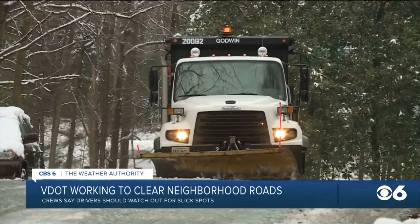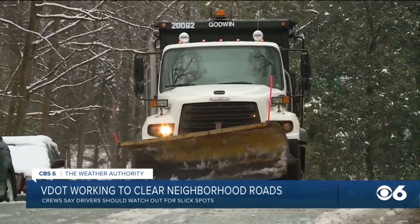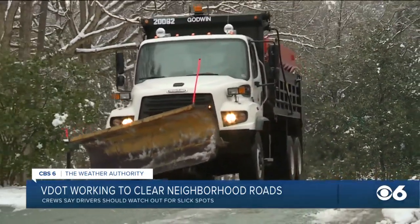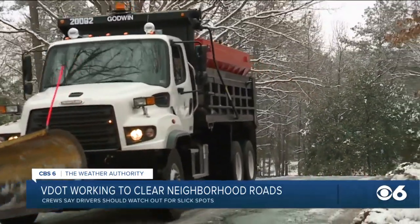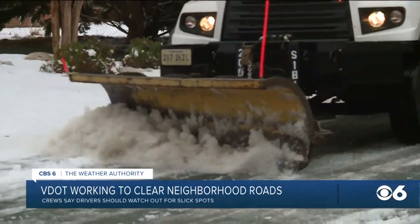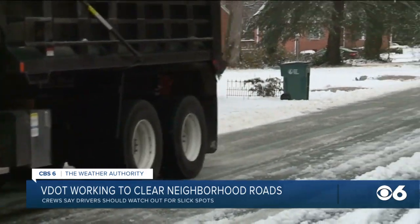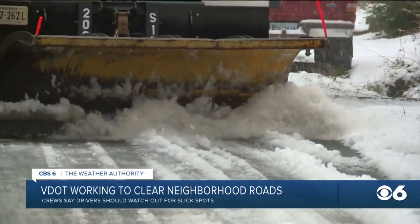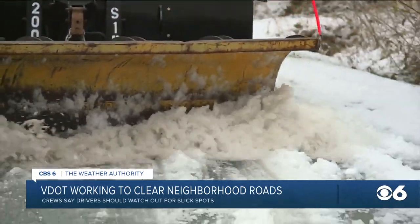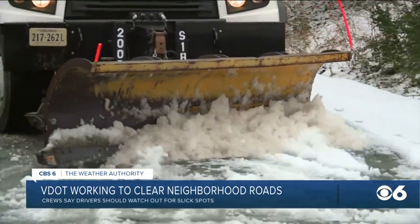Good advice there. Glover says crews have made really good progress, so they'll probably have all of the neighborhood routes and secondary routes plowed by the end of today, and they'll continue to address any slick spots overnight. If you encounter any slick spots in your neighborhood or if you live on a county route and your neighborhood hasn't been addressed yet, you can call their customer service number. That number is 800-4-ROAD.